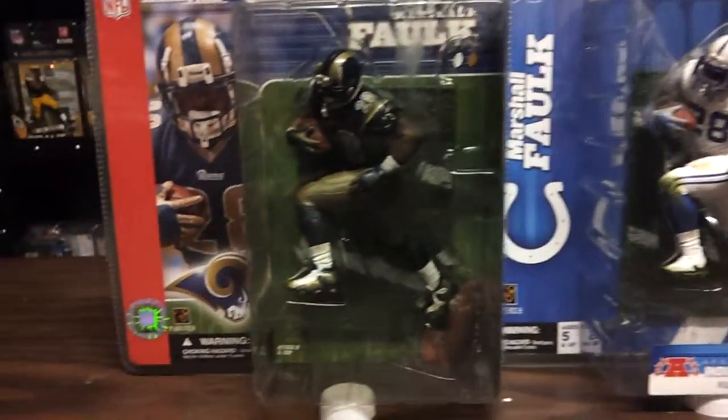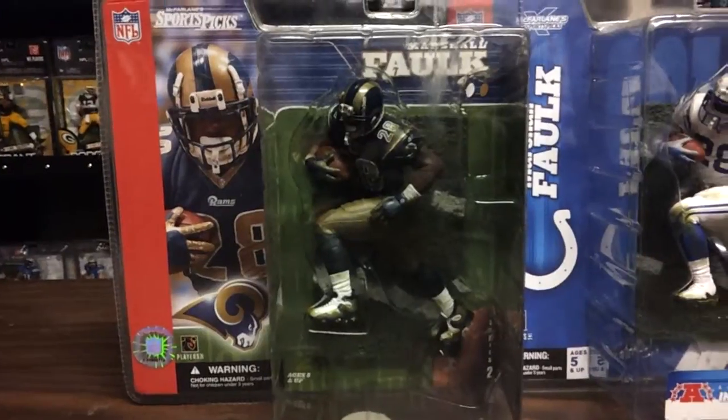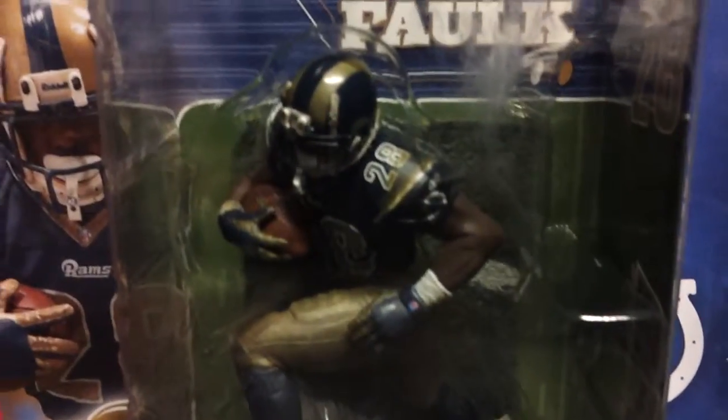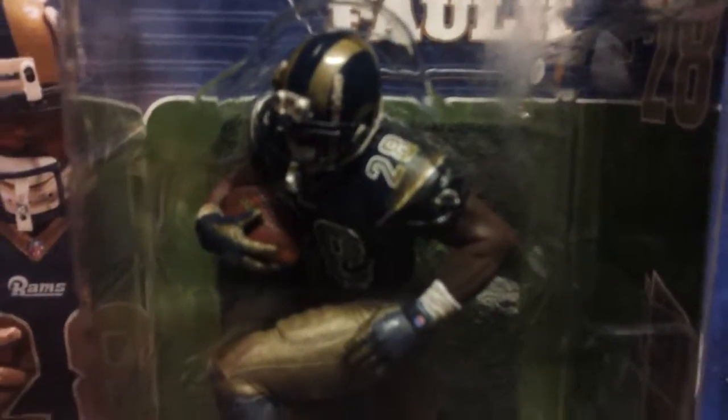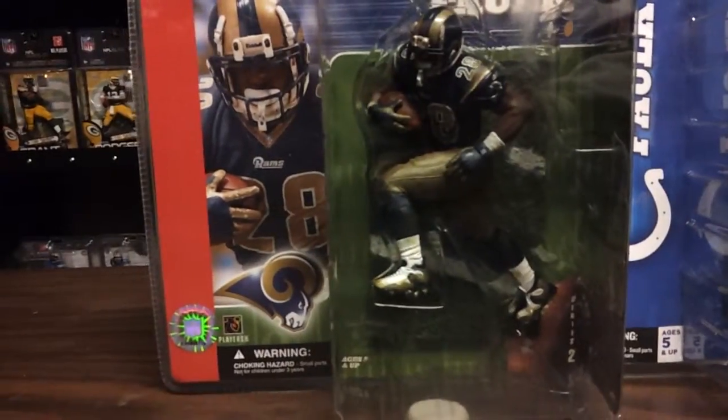This first one is Marshall Falk. This is actually a Series 2 St. Louis Rams figure, from the time when they won the Super Bowl.